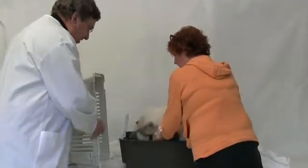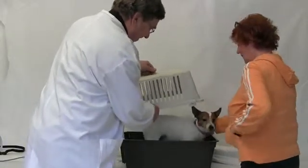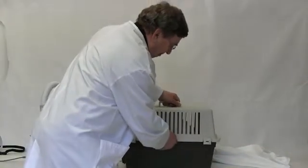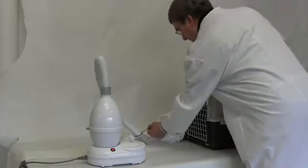The salt breathing device can also be used for pets such as cats and dogs. Cats or dogs should be put into an animal carrier with a cloth placed on top. A fine salt dust is blown into the travel box by the salt breathing device.